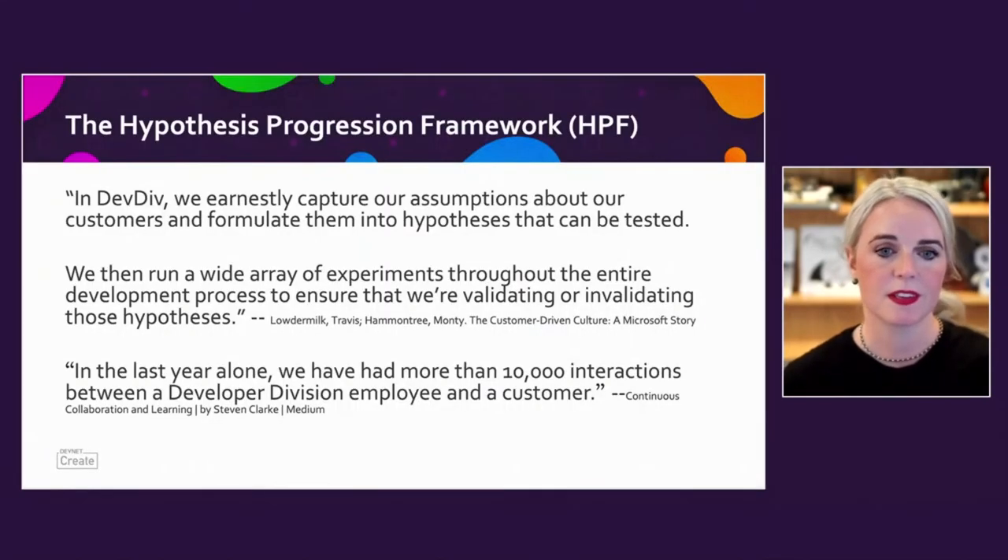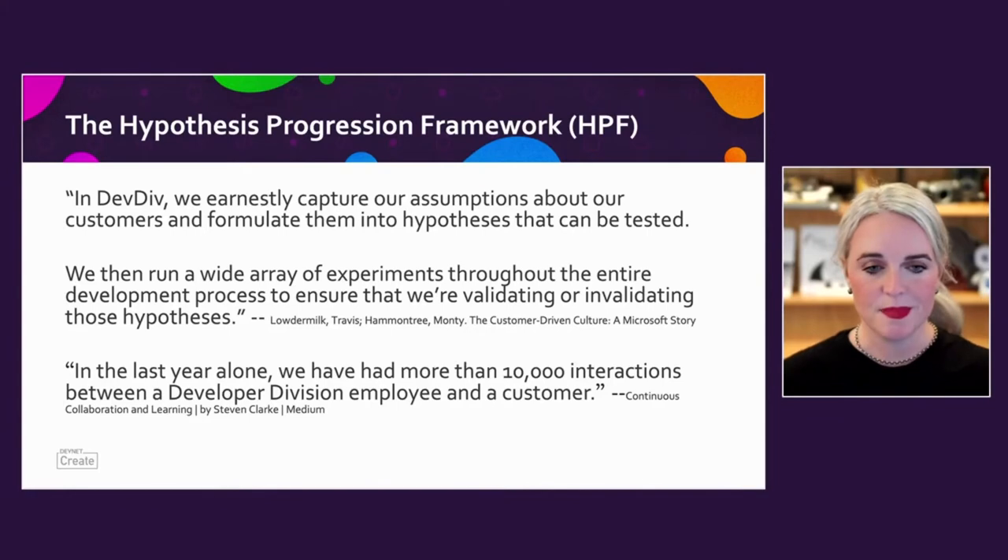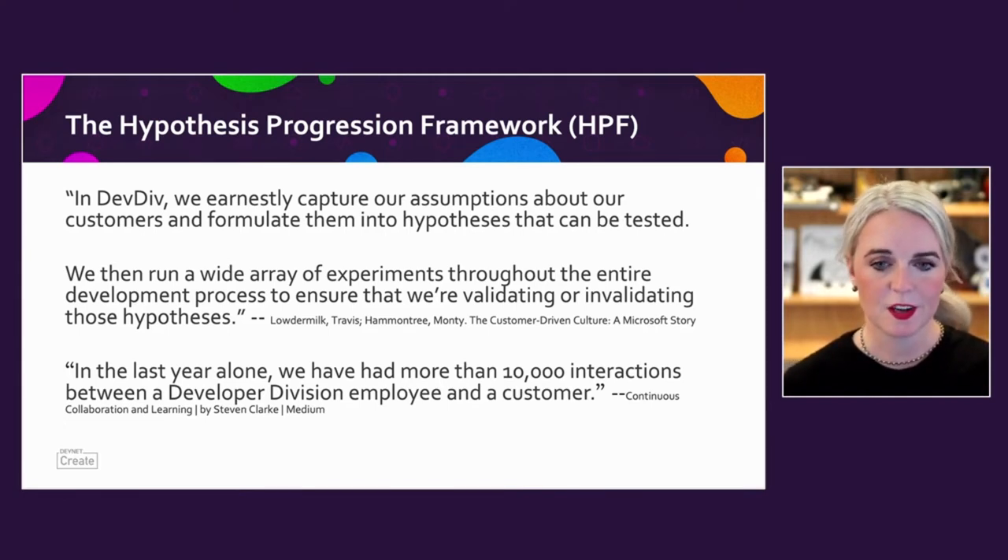The hypothesis progression framework is something we use in Developer Division and in our SDK team to really understand how developers are approaching problems, what kind of things they're trying to use in their workflows, and how our tools can help them. We spend a lot of time capturing our assumptions, writing them down, and formulating them into hypotheses that can be tested. We run a wide array of experiments throughout our whole development process and keep on track to see if we're validating or invalidating our hypotheses. We had more than 10,000 interactions between a DevDiv employee and a customer last year, which is amazing.